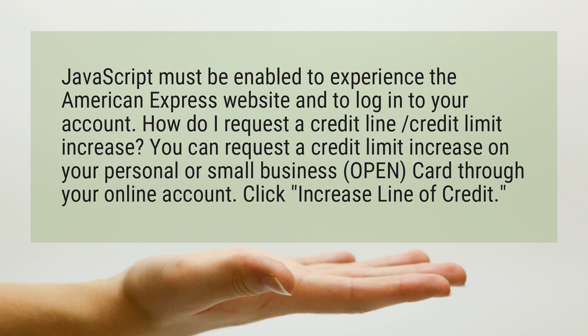How do I request a credit limit increase? You can request a credit limit increase on your personal or small business card through your online account. Click 'Increase Line of Credit'.